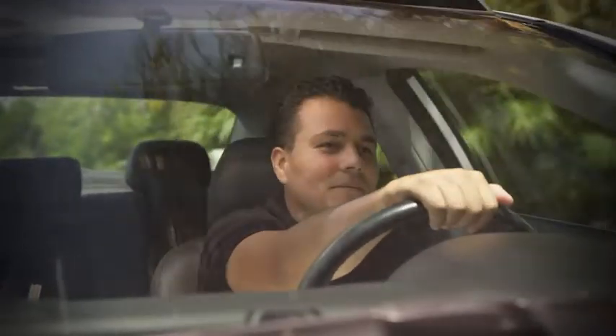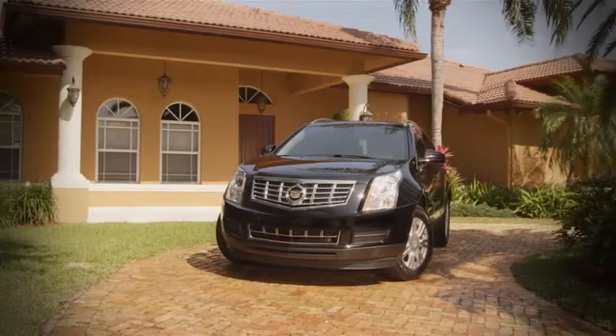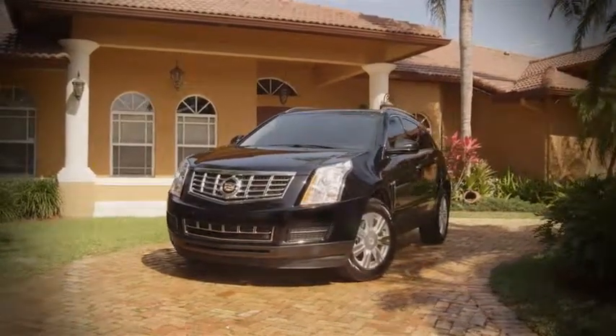Man, I'm tired of driving a car that looks like everyone else's. Oh, wow. I need a little bit of that in my life. Now you can have a little bit of this in your life — the new 2013 Cadillac SRX.